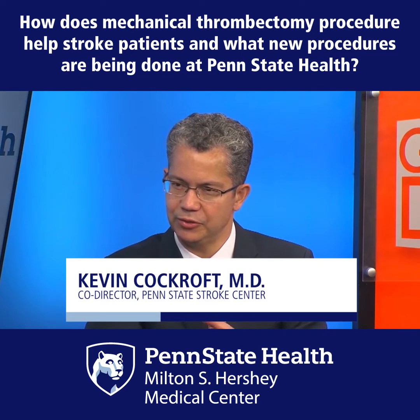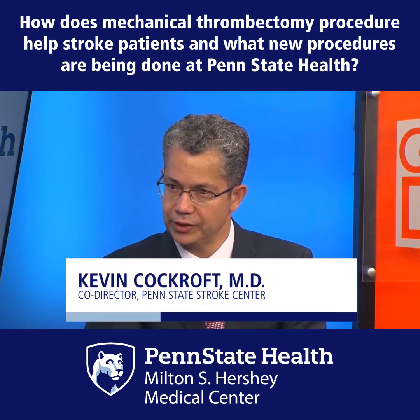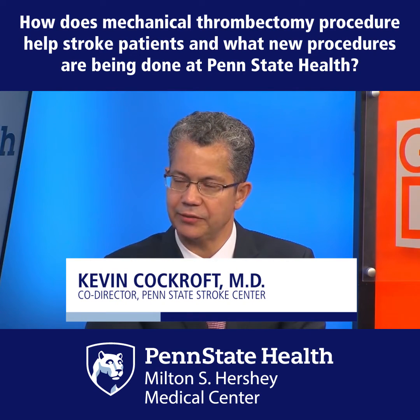We take a catheter and go up into the brain and use a device to either grab hold of the clot or to suction out the clot, and then remove the clot that's blocking the blood vessel going to the side of the brain.